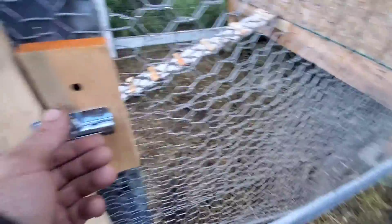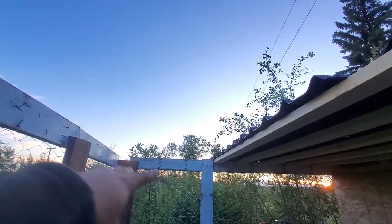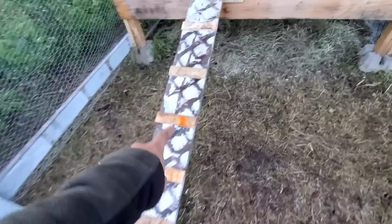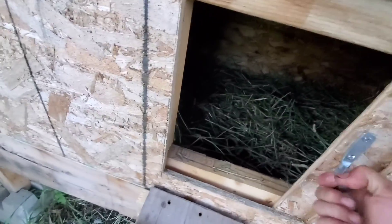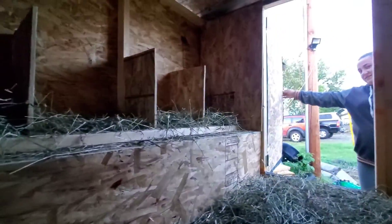I'm gonna put some chicken wire across the roof opening part here so the birdie birds don't come in. Tackled chickens, put steps on there, fancy handle here. Oh yeah, look at that door opening. Hey, in there — I'll show you on the other side, but there's a helper there.